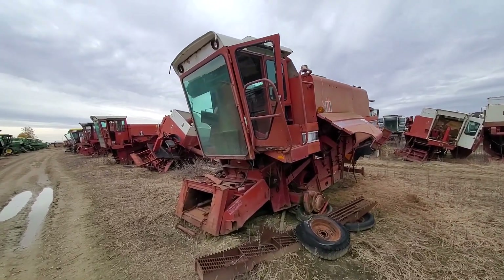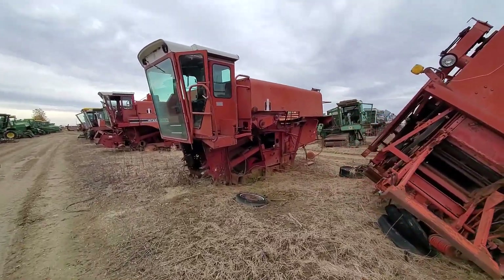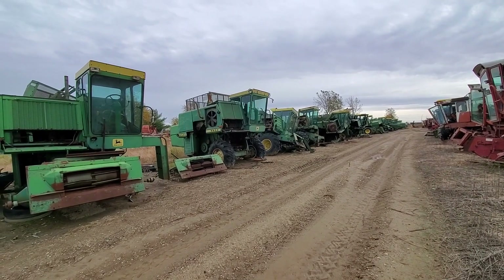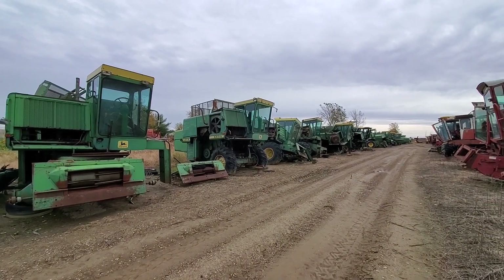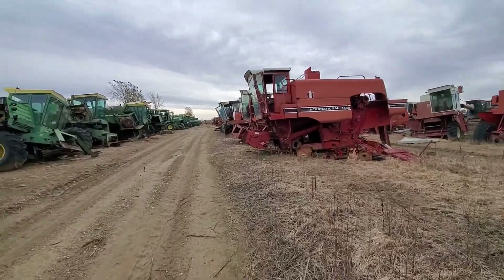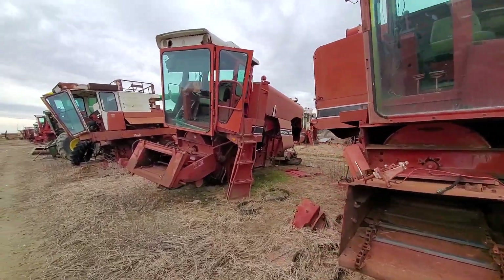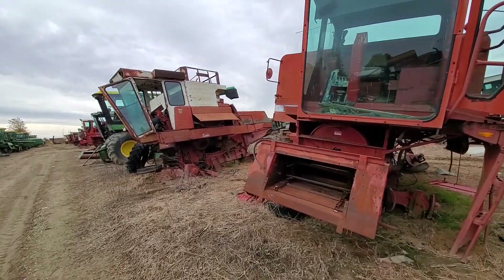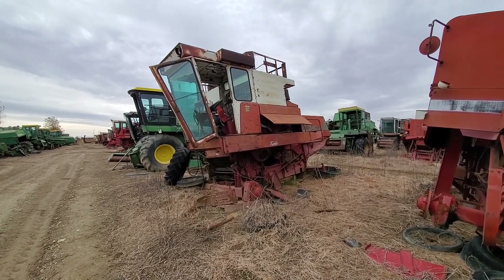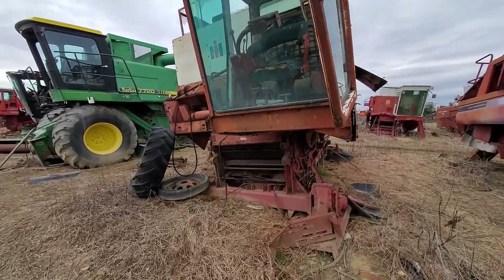615s, 915s. Axial flow 1440 - corn and soybean special - the blower fans kind of windmilling in the breeze. And those old Deeres - the noise of the wind through the tin work is kind of eerie. Another axial flow, corn and soybean special. 915s.